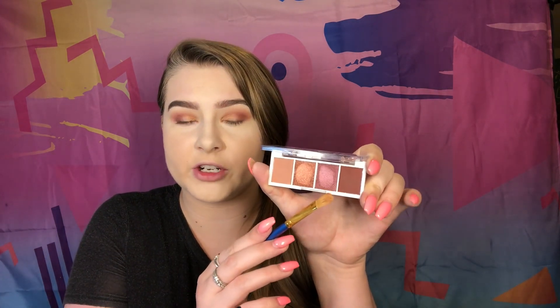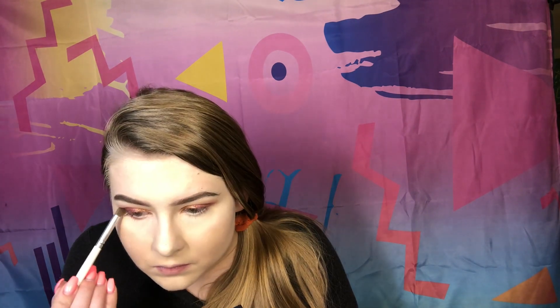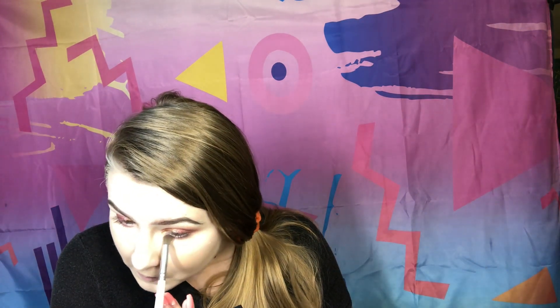Going back into the Berry Bad palette, I'm dipping into the pink shimmery shade and placing that right in the middle of my eyelid. Then I'm going back in with the deepest burgundy color in the outer corner to darken everything up. Now I'm dusting away any fallout that fell under my eyes, taking the deepest mauve shade on my lower lash line, and using the fluffy brush with the light transition shade to blend out any harsh edges.